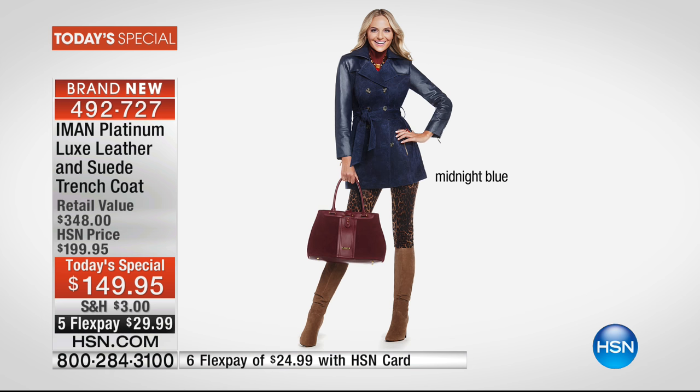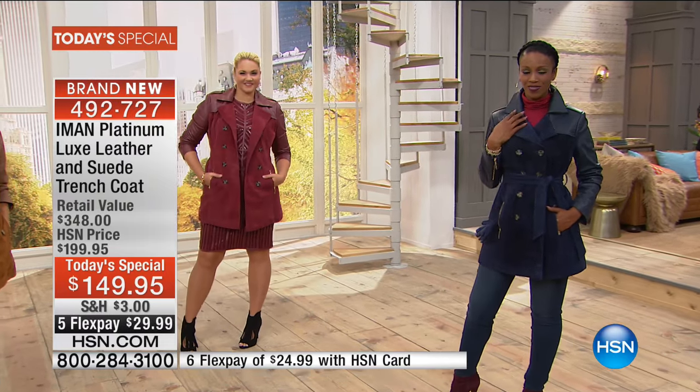That's exactly what our platinum is — it is our high-end collection. We're utilizing only the finest, the best of the leathers and suedes. And they're limited edition, capsule collections. When they're gone, they're gone.